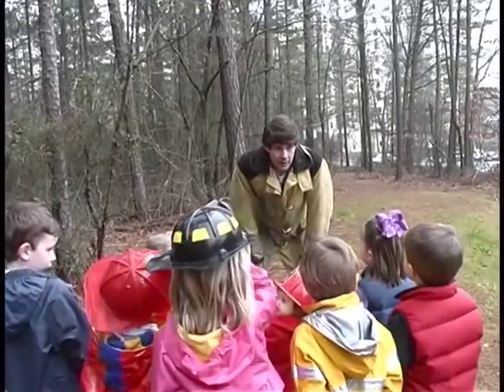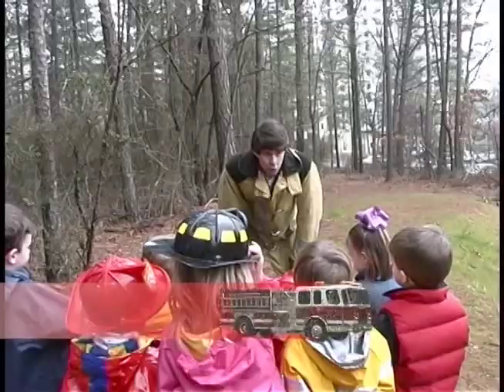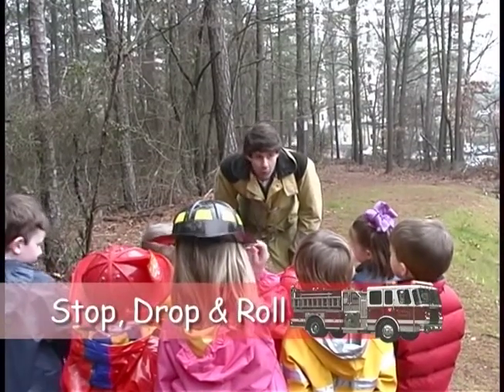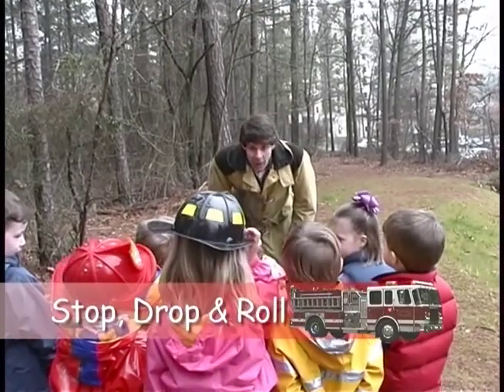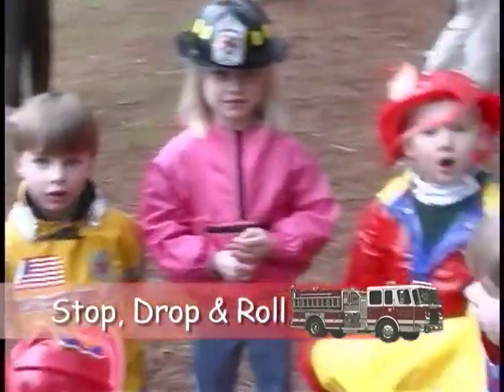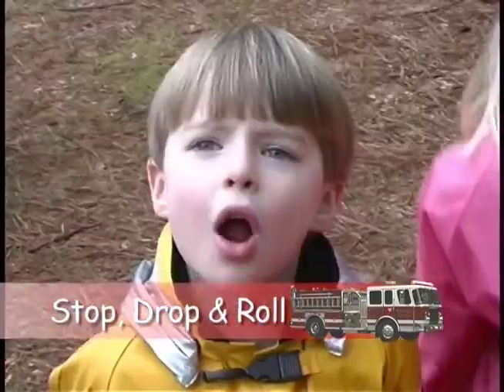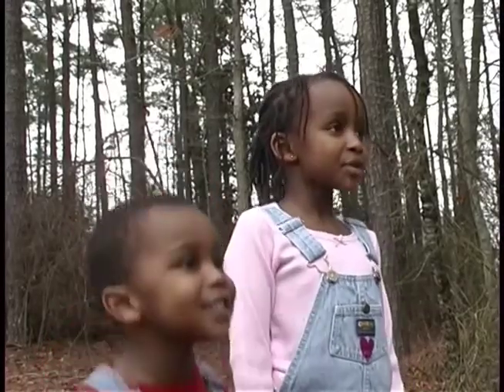Now what do we do if we ever catch on fire? Stop, drop, and roll! Let's practice. Say it — stop, drop, and roll. One more time — stop, drop, and roll. Now let's all practice together: run, run, run, stop! Drop and roll!